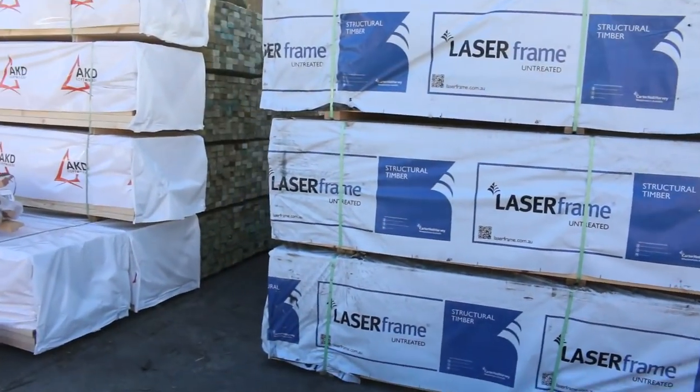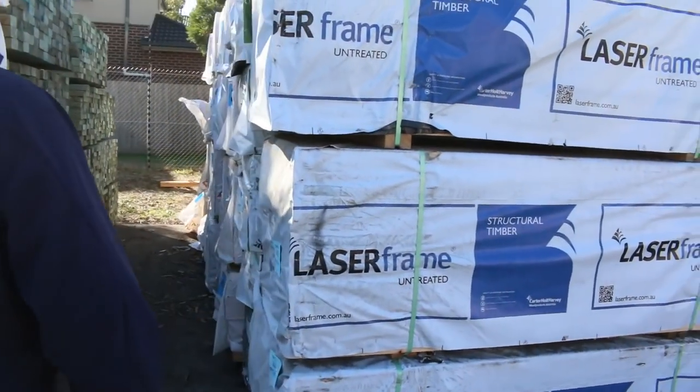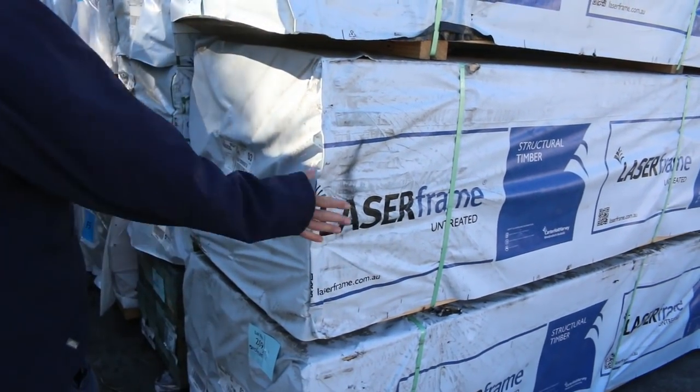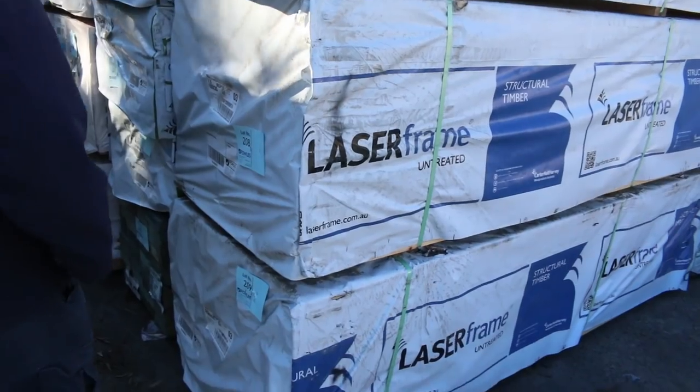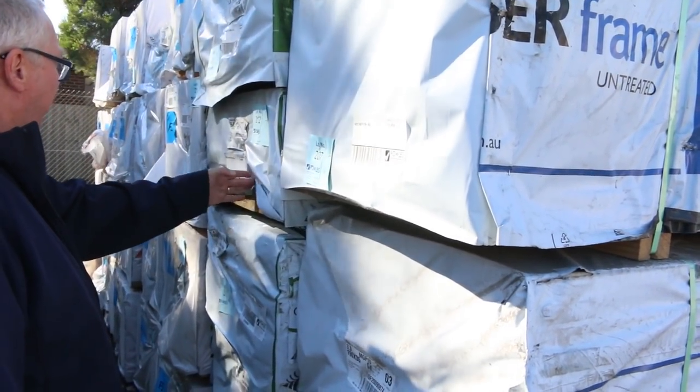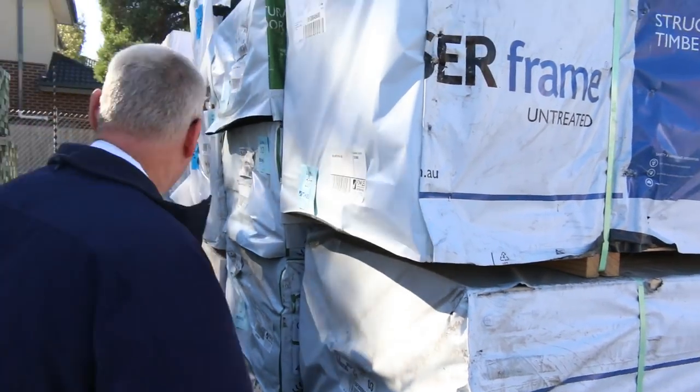There's a nice stock out of Mount Gambier over here. I've got some 140 by 35 M10 pine, some 190 by 35 there as well, and some 190 by 35 M10 treated pine also. So yeah, some really really nice stock there.